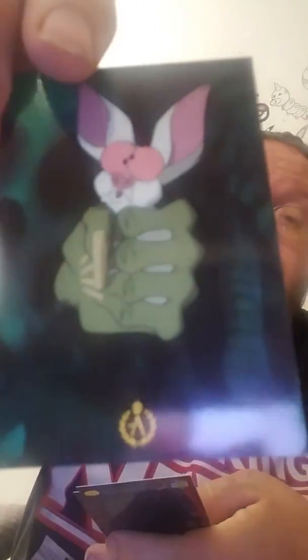Oh, it looks like they're actually in pretty good shape. I've had some that were not in the best of shape. Oh, that's pretty cool. It's a pretty cool card. These are actually really pretty cards.